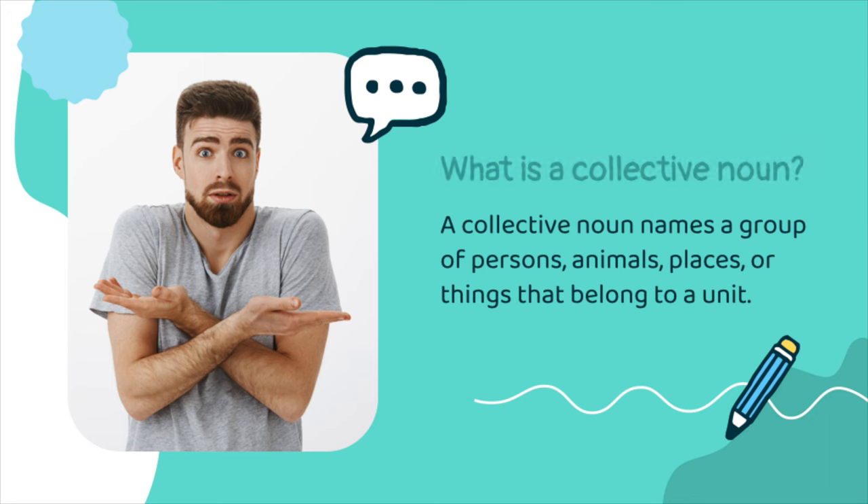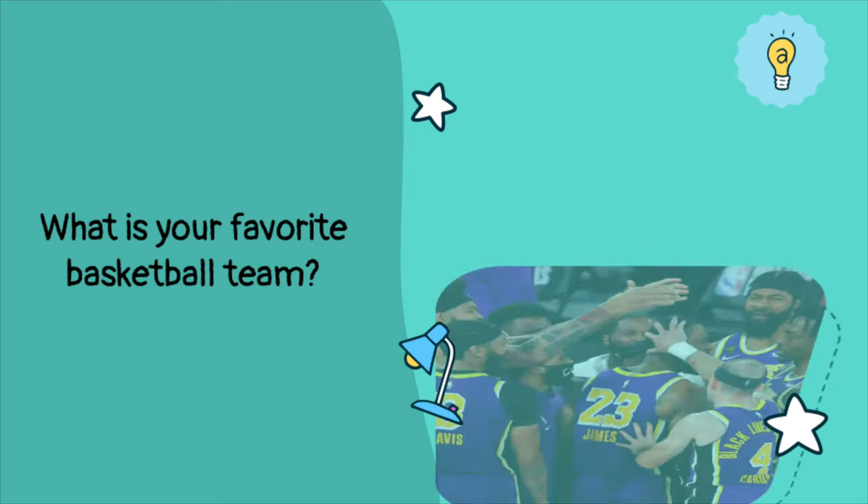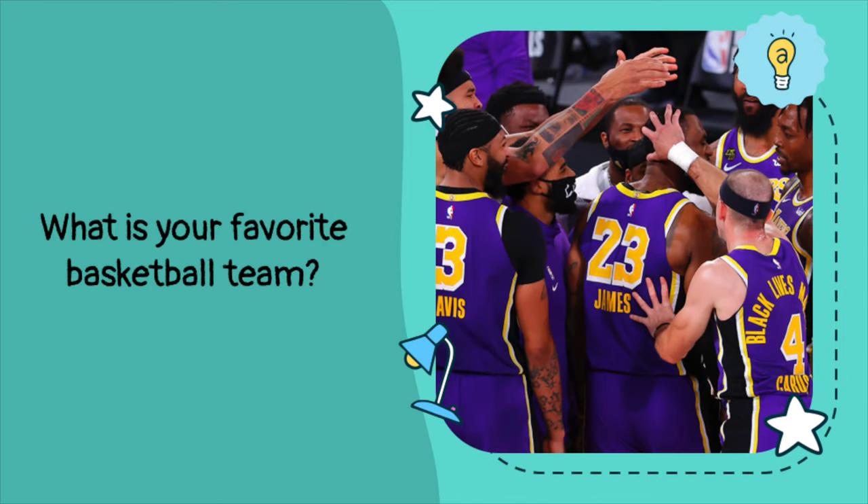What exactly is a collective noun? A collective noun is a noun that names a group of persons, animals, or things that belong in a unit. For example, what is your favorite basketball team? The word 'team' is a collective noun because it refers to a group of persons working together in an activity.